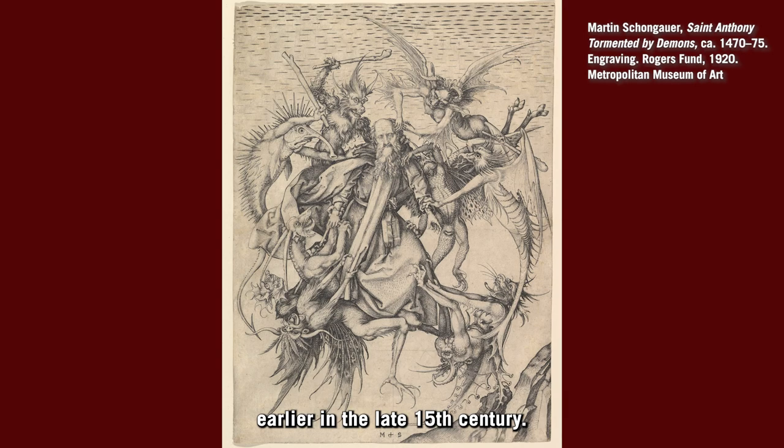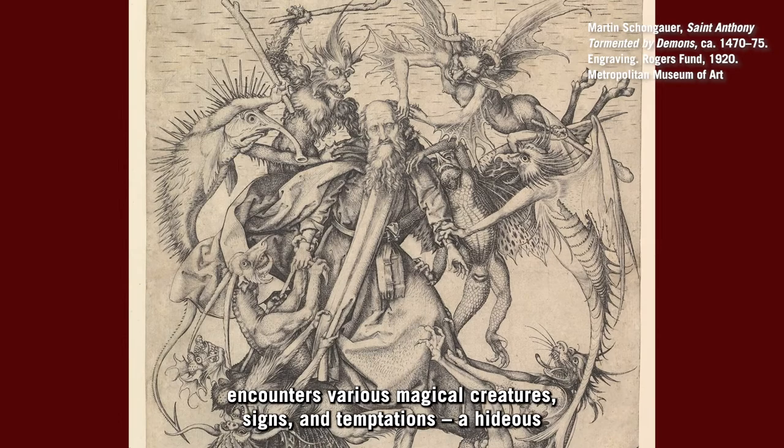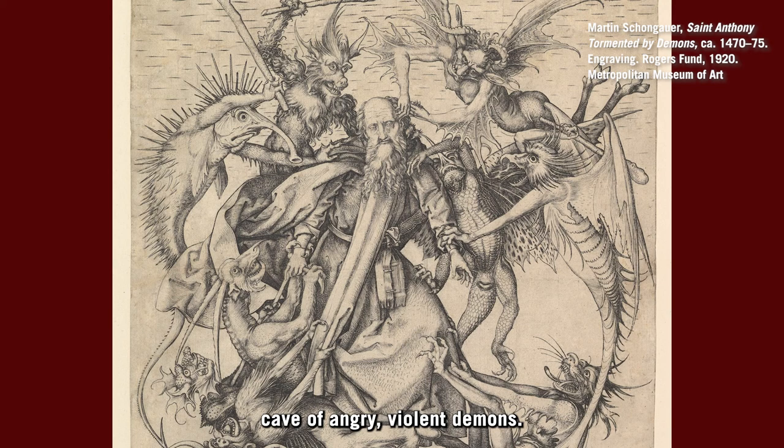As the story goes, St. Anthony, a monk, wanders through the eastern desert of Egypt and encounters various magical creatures, signs, and temptations — a hideous centaur, a penitent satyr, a plate full of silver, and finally, a cave of angry, violent demons. It's this final episode that Schongauer took for inspiration.